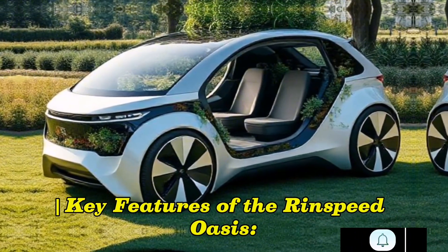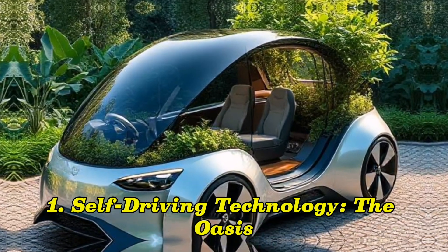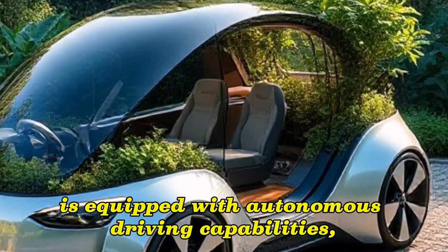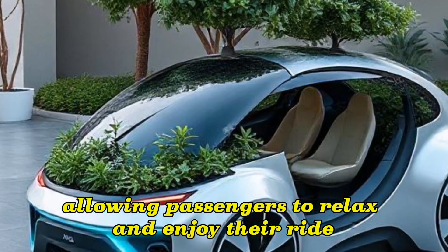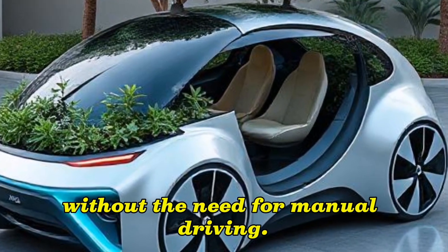Key features of the Rinspeed Oasis. 1. Self-Driving Technology: The Oasis is equipped with autonomous driving capabilities, allowing passengers to relax and enjoy their ride without the need for manual driving.